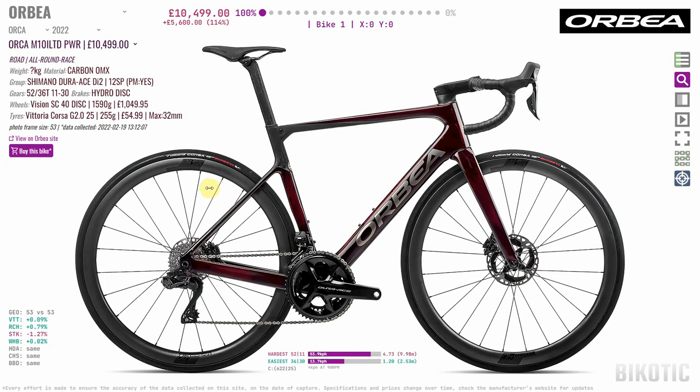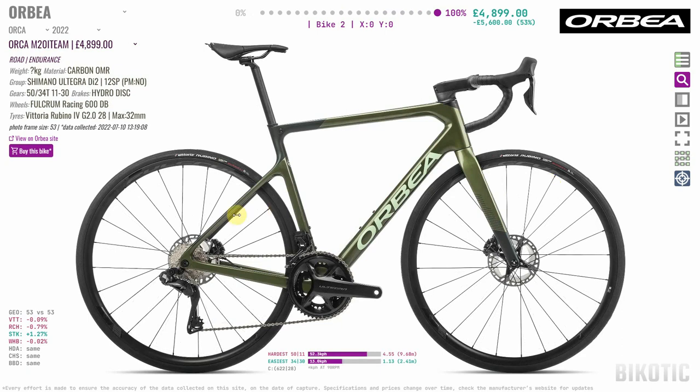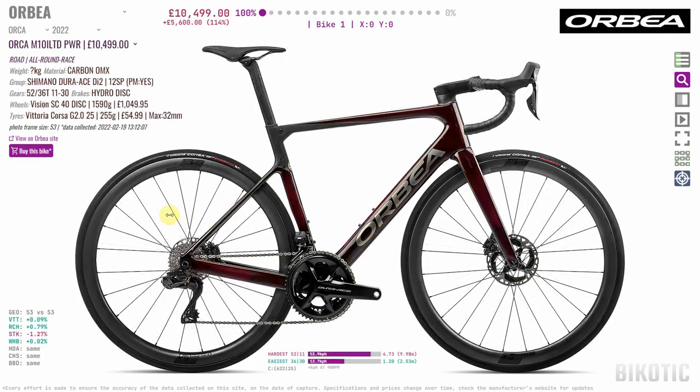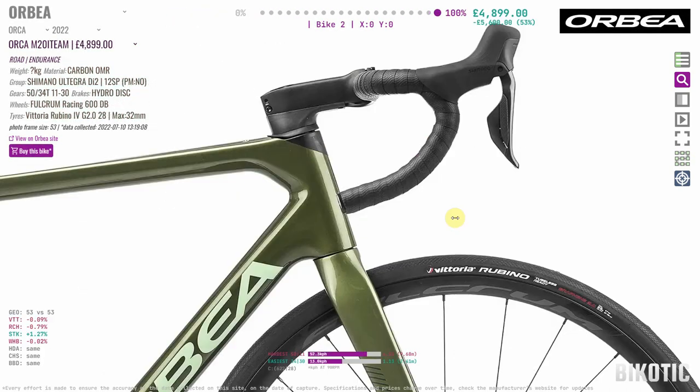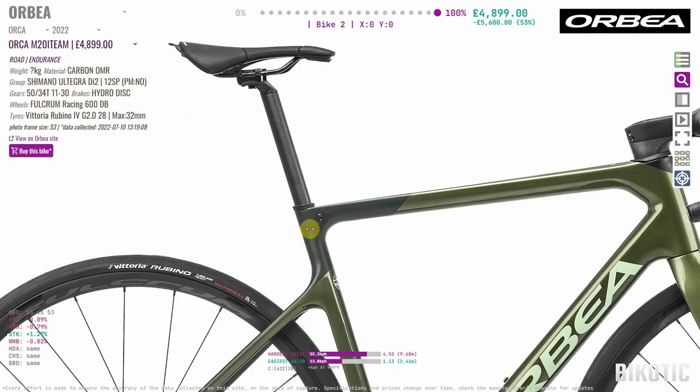If you go further down the range to the M20i Team, you'd be forgiven for thinking it's pretty much the same. But fading back and forth you can start to see the differences. The geometry changes are subtle, but it's more of an endurance bike — it's higher at the front — and the cross-section profiling of the frame is much more bulk-standard round, as opposed to the aerodynamic shapes on the race version. We're told this creates more compliance, but it's probably also slightly more to do with the fact that it's cheaper.